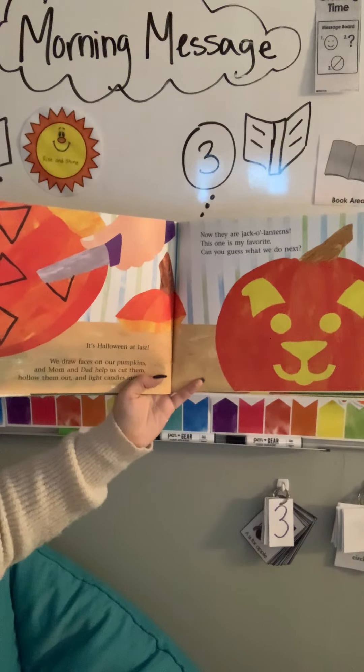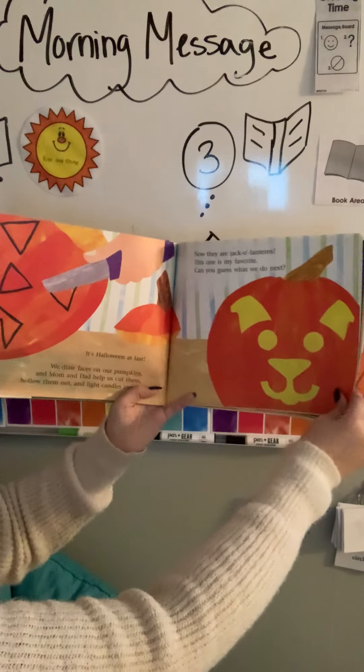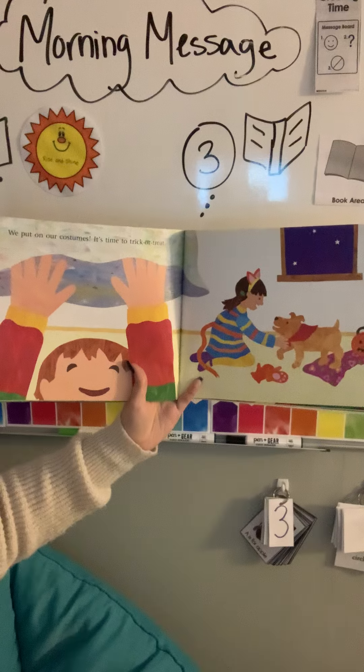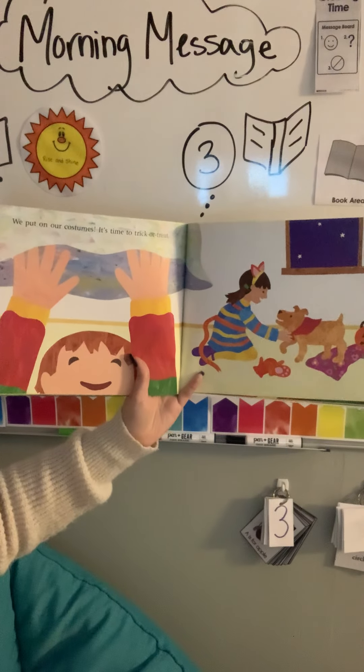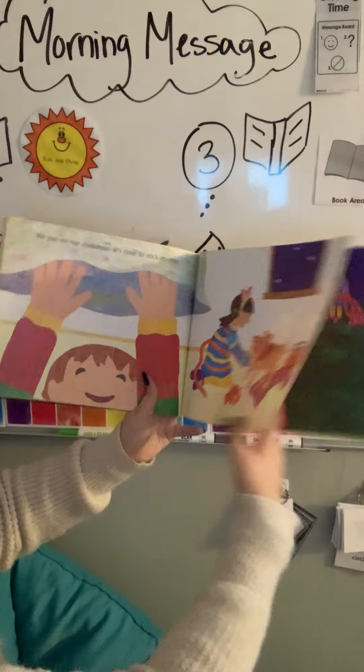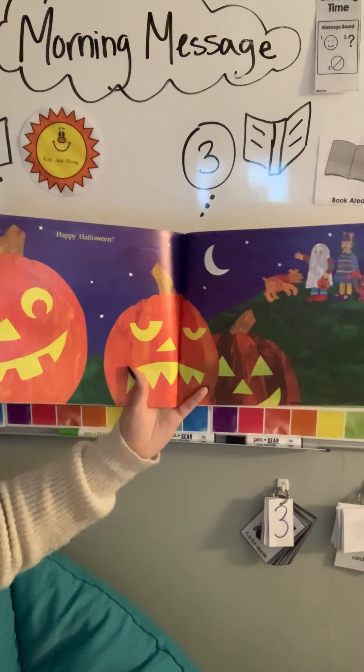Can you guess what we do next? We put on our costumes. It's time to trick or treat. Happy Halloween!